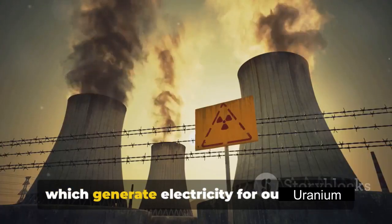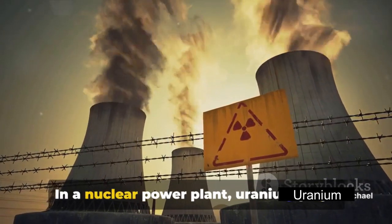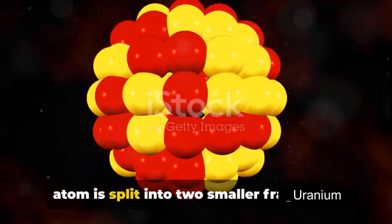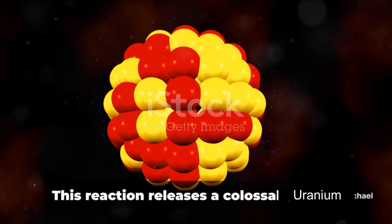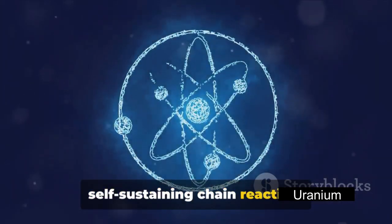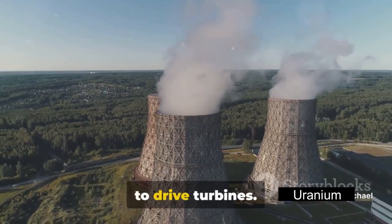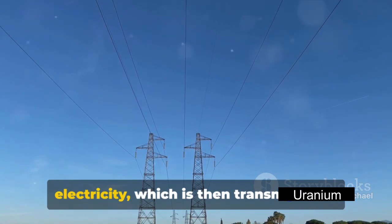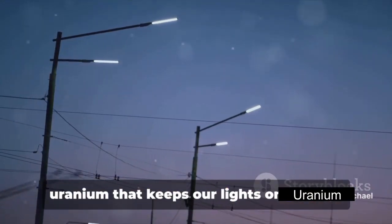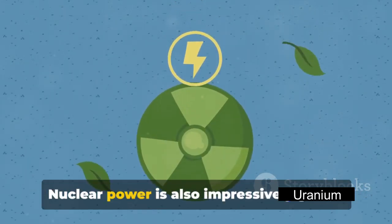Uranium fuel powers nuclear reactors which generate electricity for our homes. In a nuclear power plant, uranium plays the starring role in a process known as nuclear fission. This is where the nucleus of a uranium atom is split into two smaller fragments by a neutron. This reaction releases a colossal amount of heat and more neutrons, which go on to split more uranium atoms, creating a self-sustaining chain reaction. This heat is used to turn water into steam, which drives turbines. As these turbines spin, they generate electricity, which is then transmitted to our homes, schools, hospitals, and businesses.